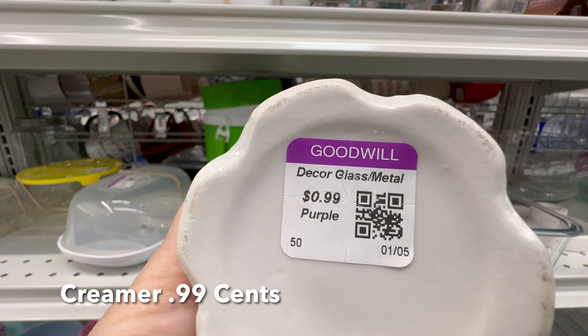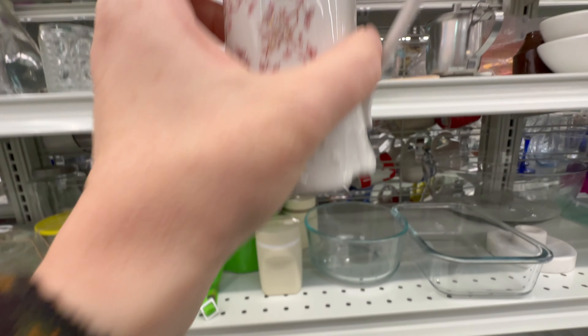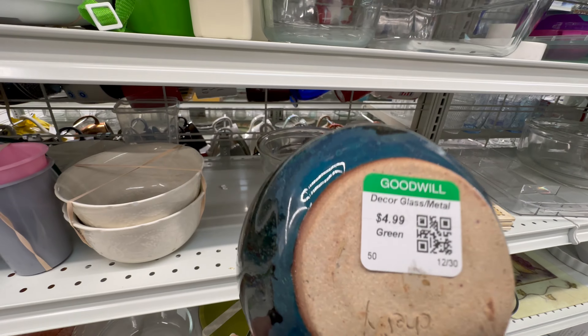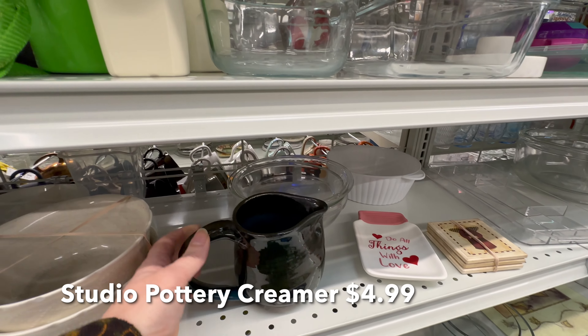This is a very pretty little creamer, and for only $0.99. Here's another creamer — Studio Pottery, very nice.